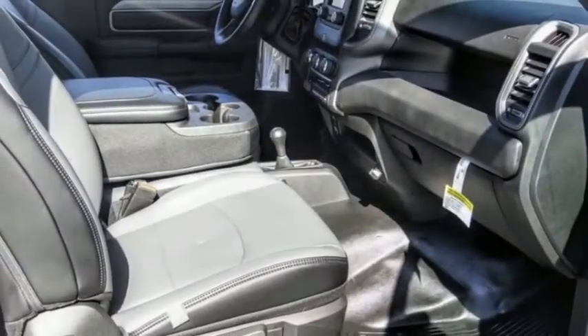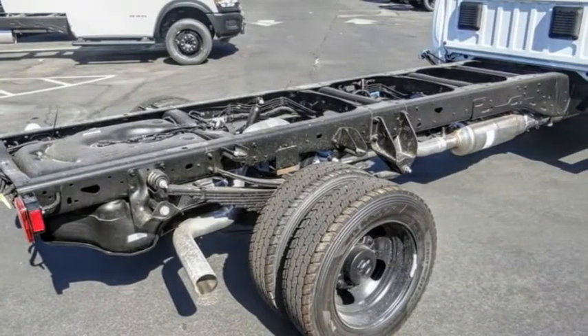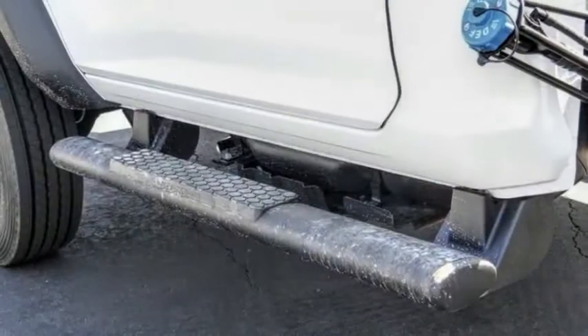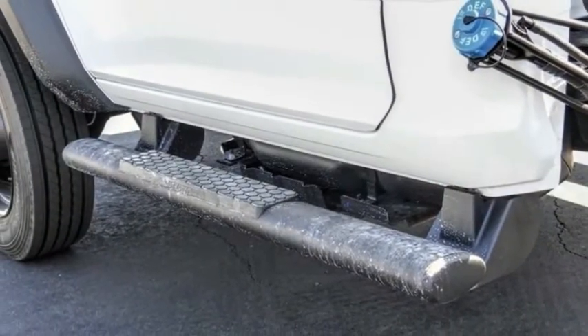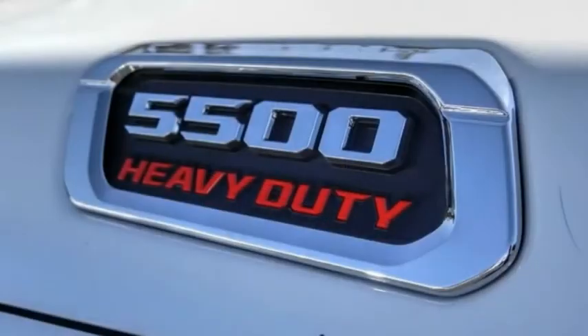Here are some of this vehicle's great options: electronic stability control, traction control, remote keyless entry, speed control, front license plate bracket, four-wheel disc brakes, tachometer, power steering, tilt steering wheel, overhead console.